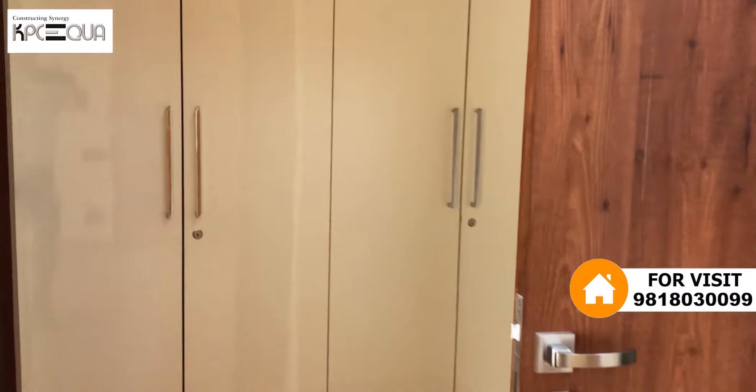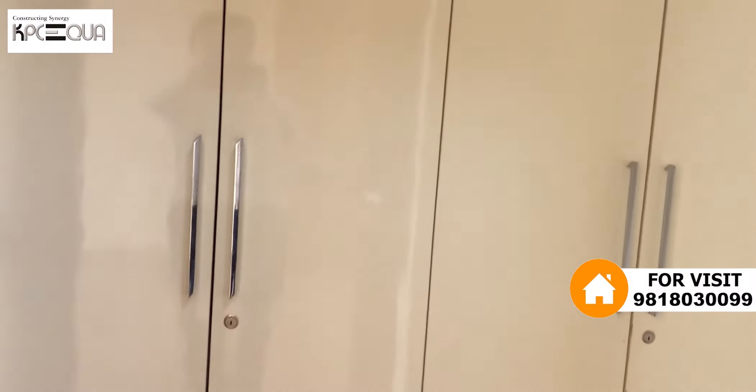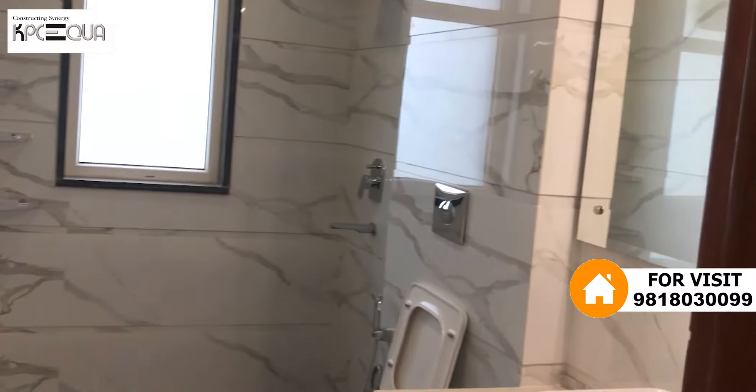Wardrobes — double doors, 2 wardrobes — and an attached washroom.